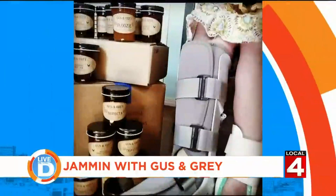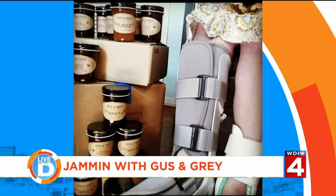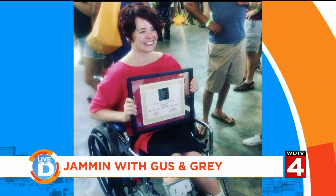And my husband said, well, what are you going to do? And I said, can you give me six months? Just let me try this. And he took a deep breath because I hadn't had any income for almost a year, and really tried to give Gus and Gray a real root system in Detroit.